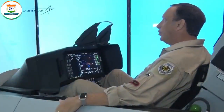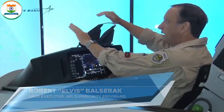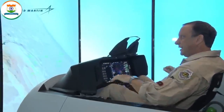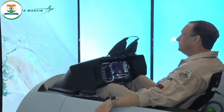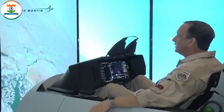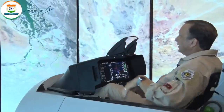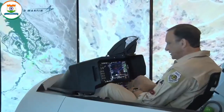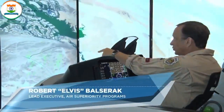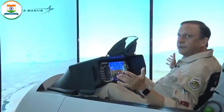F-21s are enabled with a system called Automatic Ground Collision Avoidance. The airplane has a digital database of the area in which it's flying. Let's say for whatever reason I get distracted in the cockpit — whether I'm spatially disoriented or simply not paying attention, flying in the weather (this will work in any weather) — the airplane knows where it is. It knows the dive angle, the airspeed, and the descent rate, and as you can see, the airplane is doing its recovery all by itself.